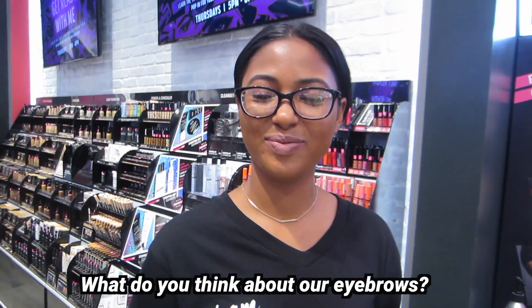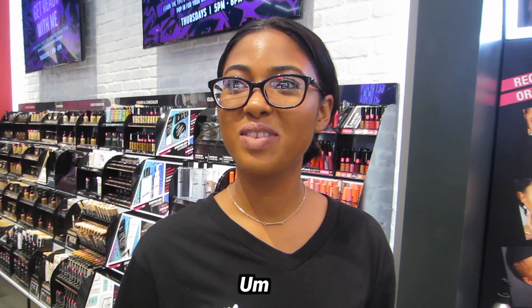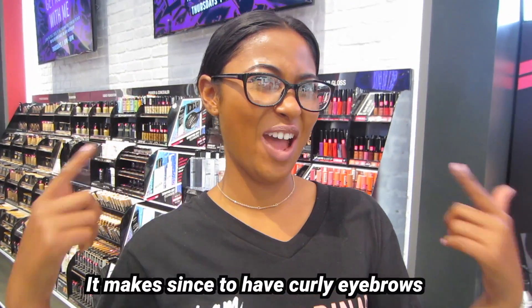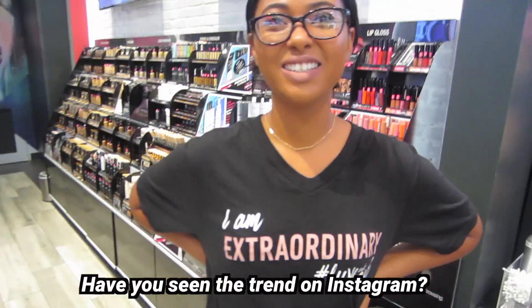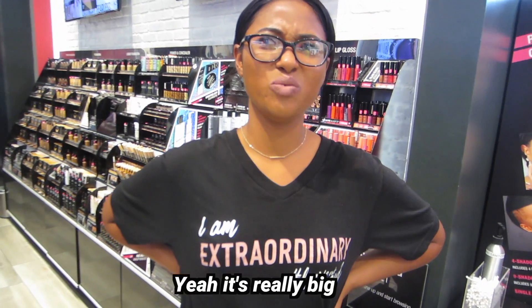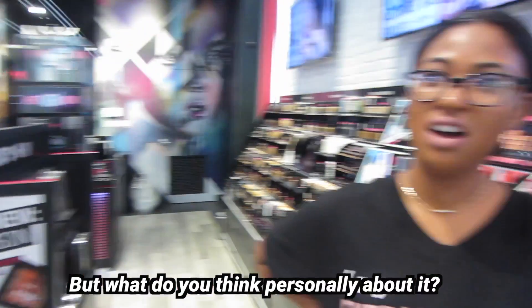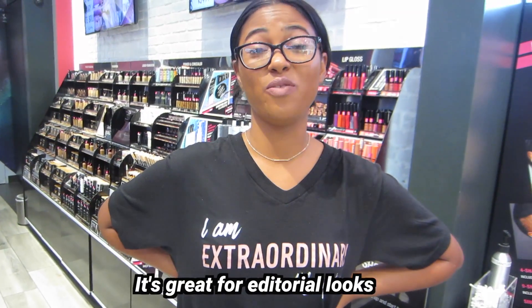So Cher, what do you think about our eyebrows? Well, if you listen — you have curly hair, it doesn't make sense to have curly eyebrows. Have you seen the trend on Instagram? Yeah, it's really big. I thought it was just photo editing. What do you think personally? It's great for editorial.